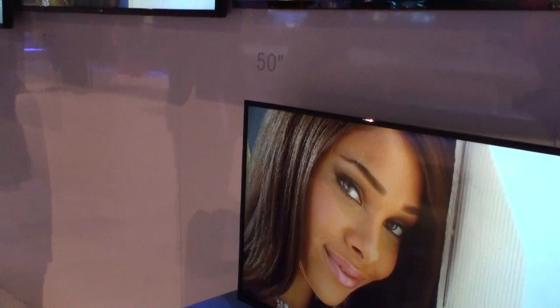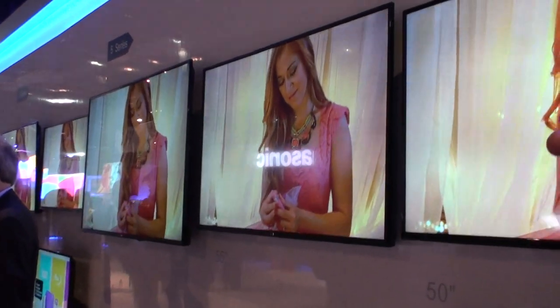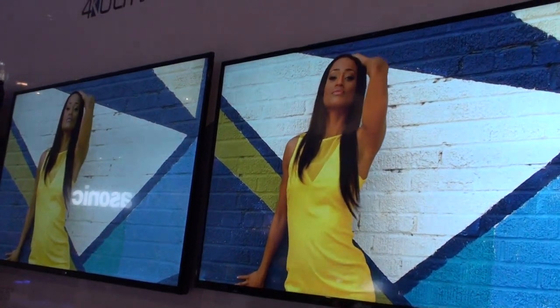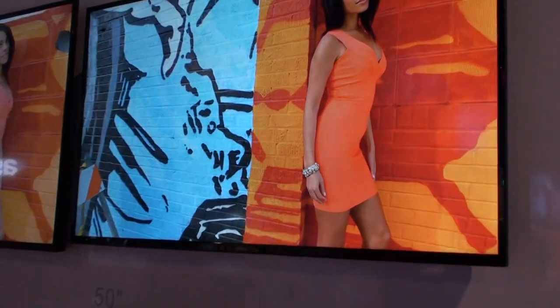Basically all of these are backlit LED TVs. Starting with the 65 inch, you'll find that at a price range around $1,200. The 55 inch at $899, the 50 inch at $699, and the 42 inch at $499.